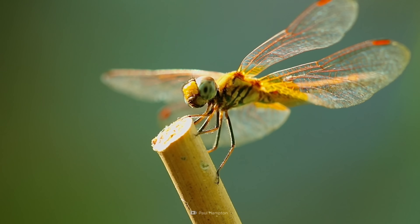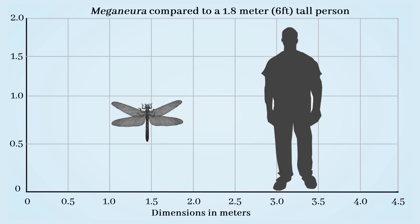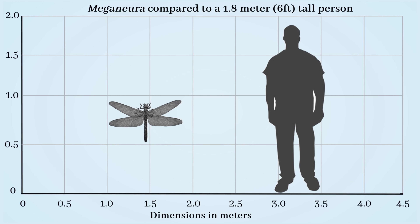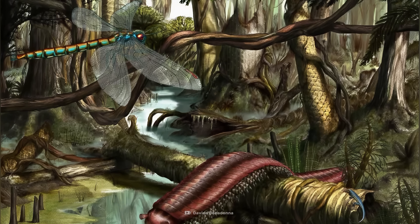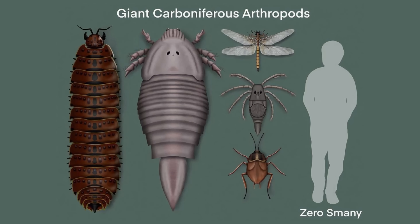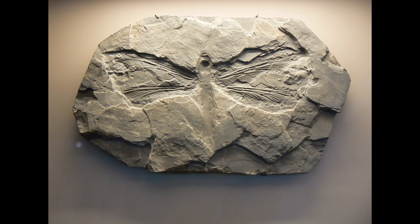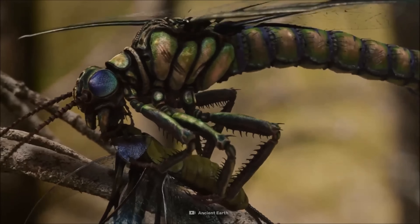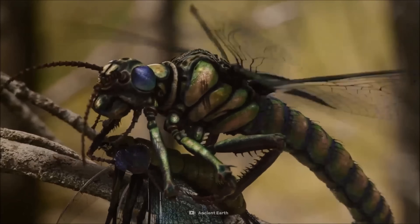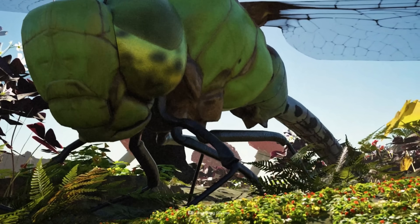But what if they did? Well, 300 million years ago, they did. Meet Meganeira — a prehistoric dragonfly with a wingspan of up to 70 centimeters. During the Carboniferous period, Earth's atmosphere had higher oxygen levels, allowing insects to grow far larger than they do today. Meganeira was the top predator of its time, hunting other insects and even small amphibians, and just like its modern relatives, it was an apex aerial hunter. Luckily for us, oxygen levels eventually dropped, capping insect size — otherwise, who knows, we might be the ones on the menu.